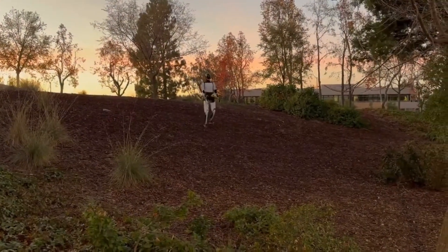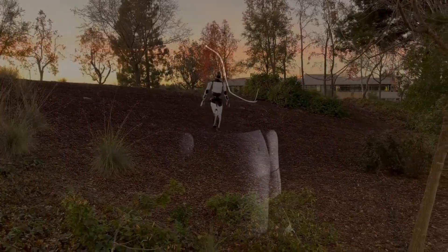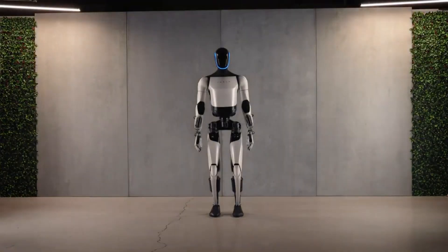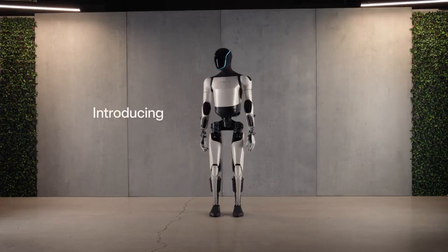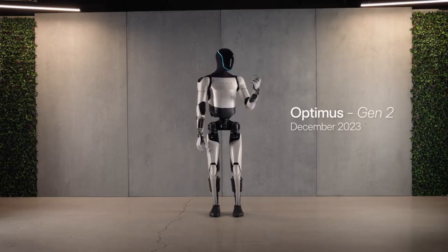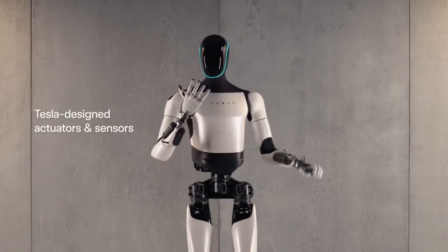The robot features upgraded actuators and motors designed for human-like motion. Most notably, the hands now feature 22 degrees of freedom — double the articulation of earlier models. That level of dexterity opens the door for complex manipulation tasks far beyond dancing.